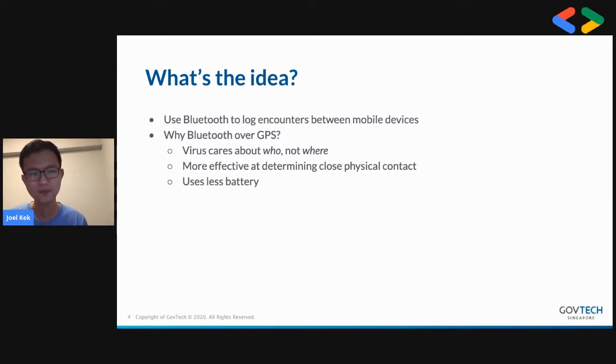If you're in a 30-story apartment block, everyone in the building would be within the margin of error for a single GPS point. Whereas Bluetooth is really about the people close to you, and the virus ultimately cares about who you're with, not where you are. It also doesn't hurt that Bluetooth uses a bit less battery.